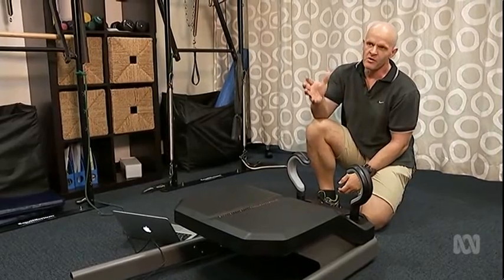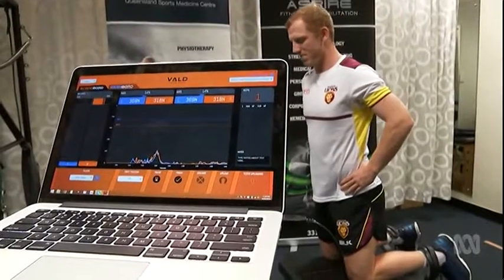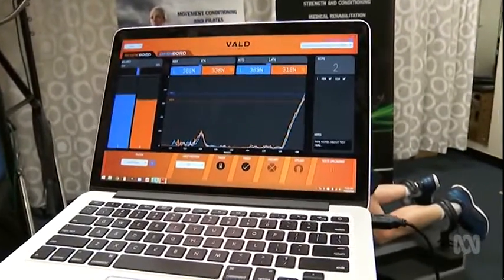It's the invention of QUT scientist Dr Tony Shield. Two hooks attached to load cells measure each hamstring's strength. The results show the power and difference between the two legs and provide an indication of potential injury. Amongst those who are weak, they're four times more likely to be injured.